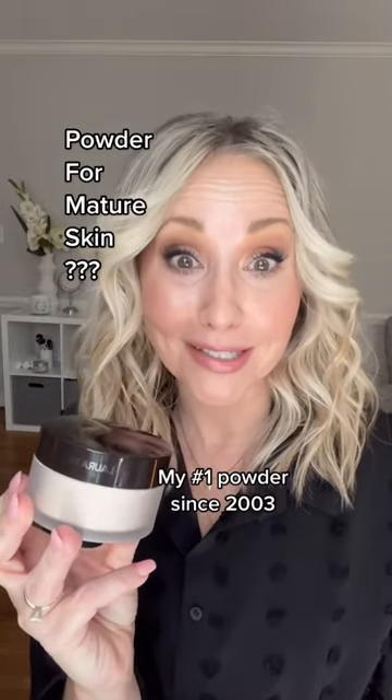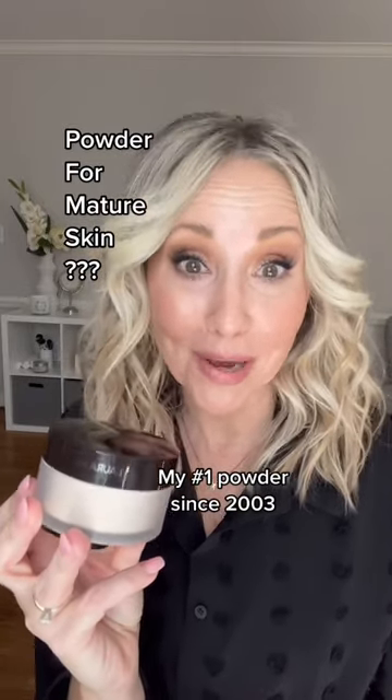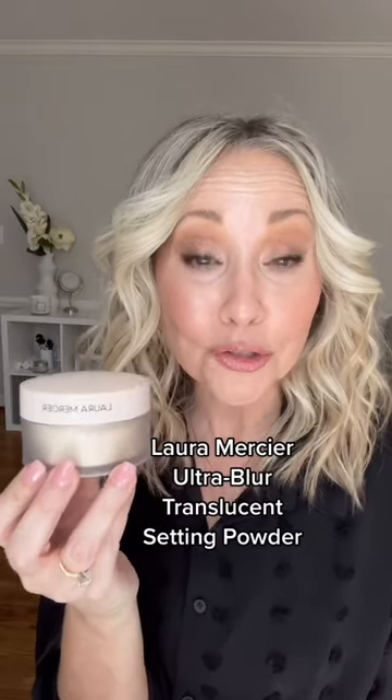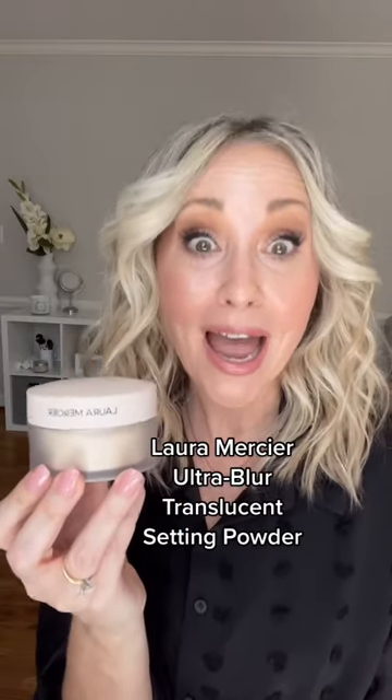This Laura Mercier translucent setting powder has been my number one powder in my pro kit since 2003, and I'm super thrilled to share that they just launched an ultra blurring setting powder, and it's talc free.